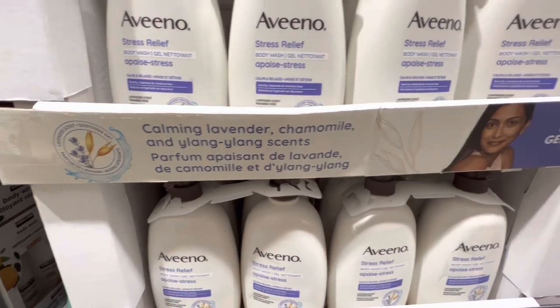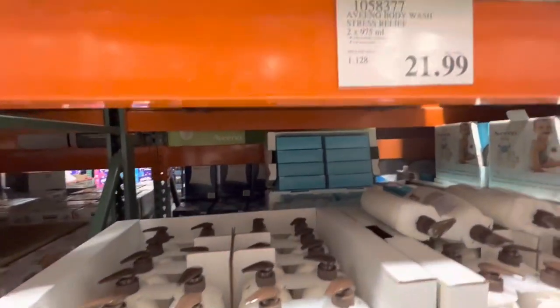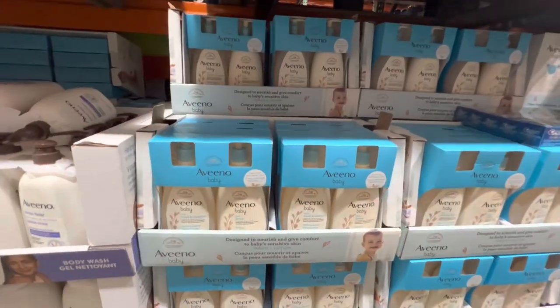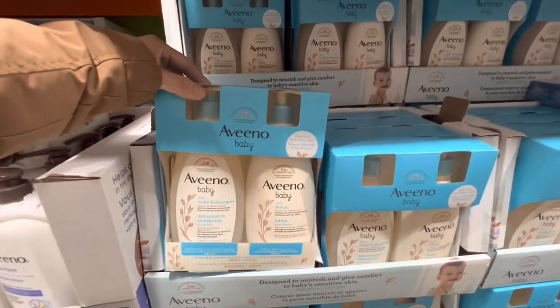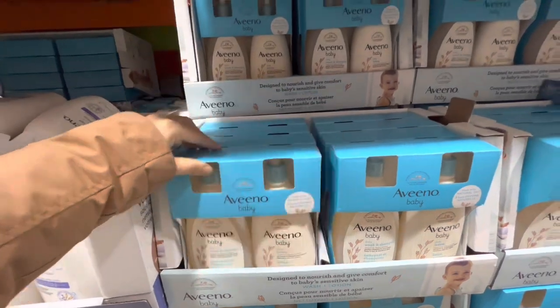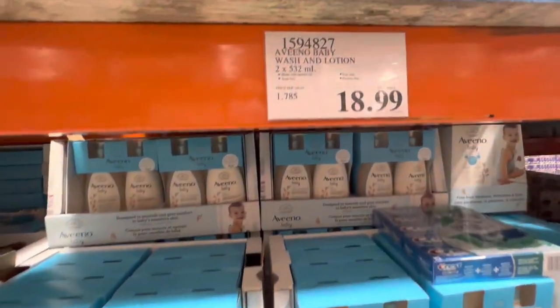The Aveeno body wash is a calming lavender chamomile fragrance and you get two in the pack. Aveeno baby wash and shampoo plus lotion — the two-pack is $18.99.